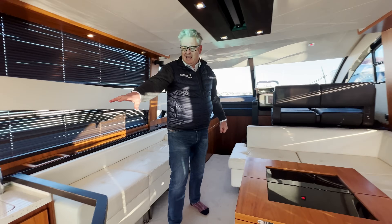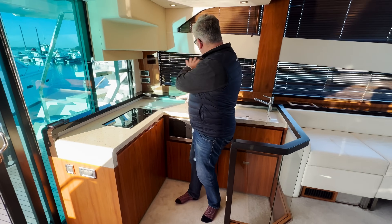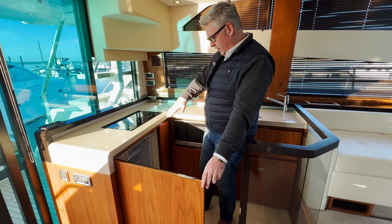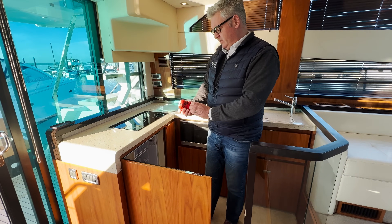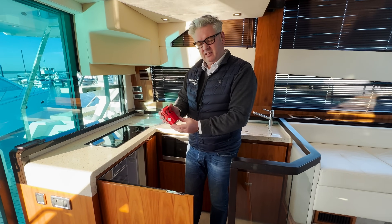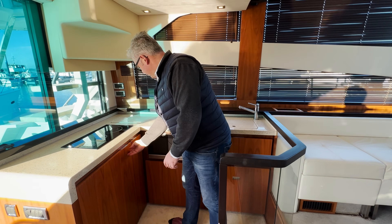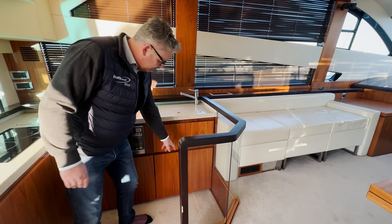The only thing I would say in the galley is this fridge — it gives you a lot of glass frontage, but I think people would prefer a big top-loading fridge freezer. There's also a microwave, oven, sink, and that is a dishwasher.